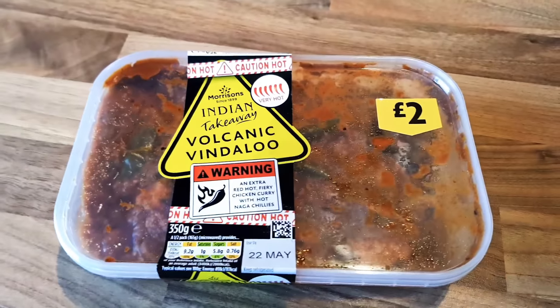Hello YouTube, it's Up to No Good here, and today we're going to be doing a video on the UK's hottest supermarket curry. This curry is called Volcano Vindaloo and it's made with Naga Chilis. I had a recommendation from Hazy Days on YouTube — he's a really fantastic YouTuber and does all sorts of things including brilliant live streams. I'm just going to show you this curry from Morrison's.